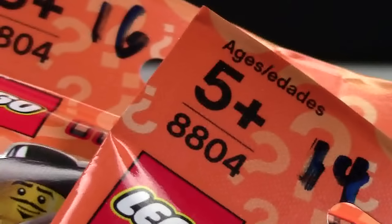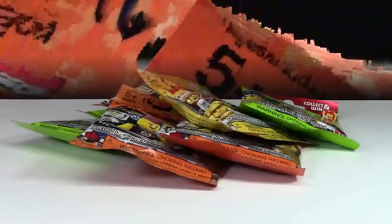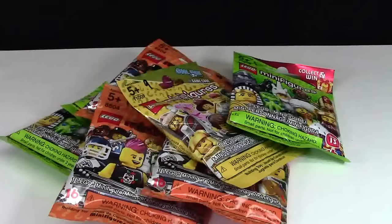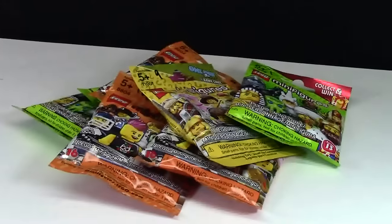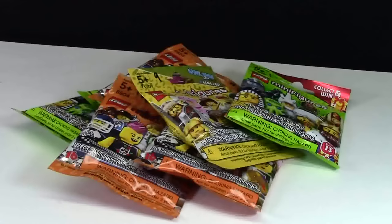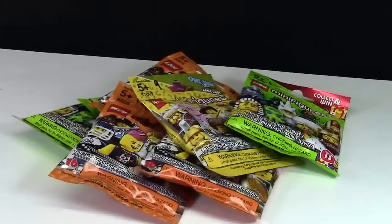Let me know down in the comments below what you think of this Chapters for labeling every minifigure. Thanks everybody for watching. Don't forget to comment your opinion down below. If you want to see more Lego-related videos, don't forget to check out my channel, subscribe, like this video, share it, and comment. Thanks a lot for watching everybody — have a great day.